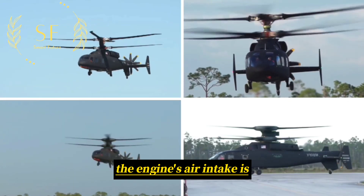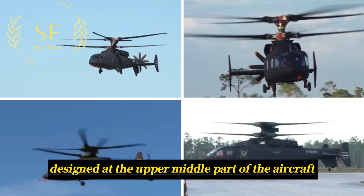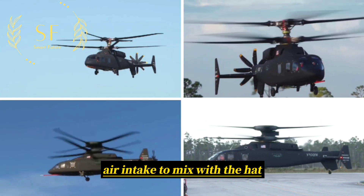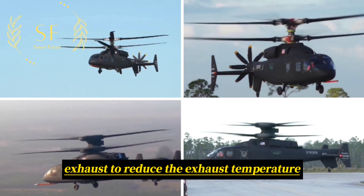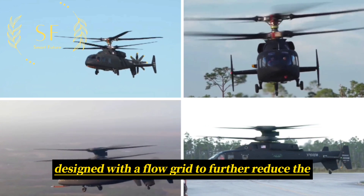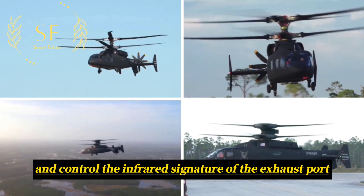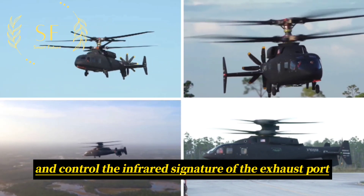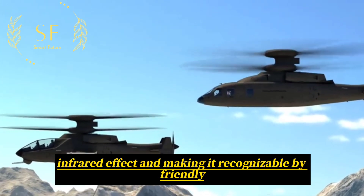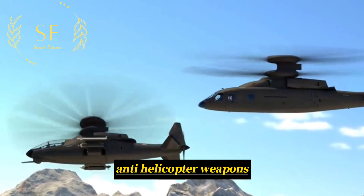The engine's air intake is designed at the upper middle part of the aircraft and is also equipped with a secondary air intake to mix with the exhaust to reduce the exhaust temperature. The exhaust port is designed with a flow grid to further reduce the exhaust temperature and control the infrared signature of the exhaust port, thereby reducing the infrared effect and making it less detectable by enemy anti-helicopter weapons.